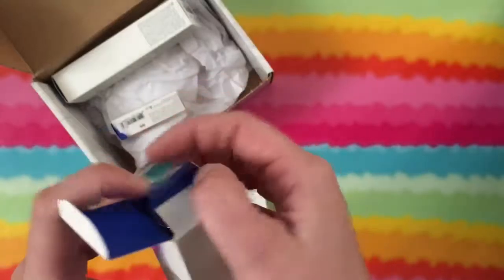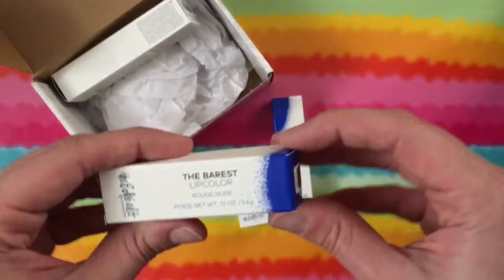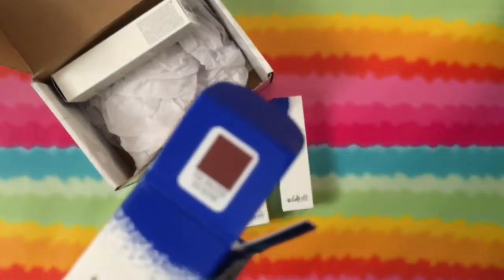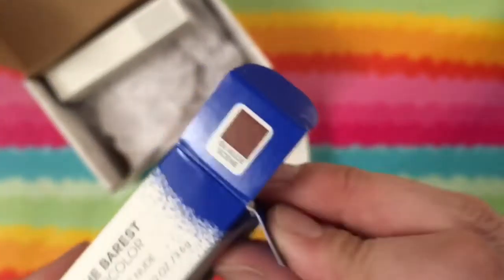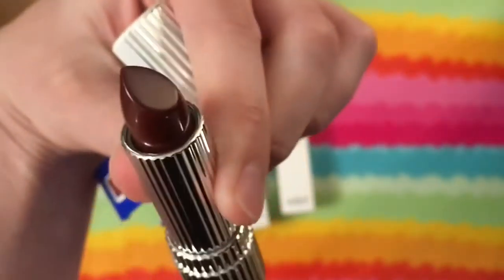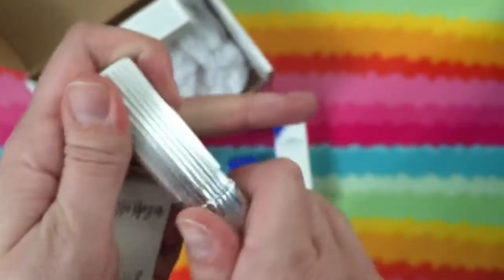I can't believe it, I got lucky! The Bare Lip Color — this is $22. It looks like I got 'Nude Scene.' Here's the lipstick case — that does not look nude to me. It's kind of like a deep cranberry, almost somewhat brown.